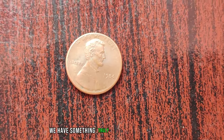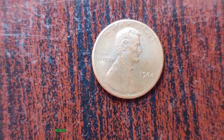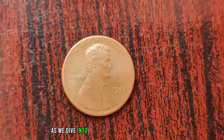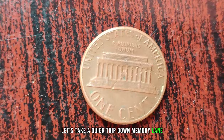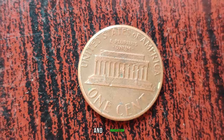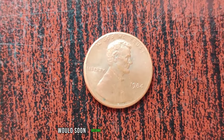We have something truly special to share with you: the 1984 Lincoln penny. You might think it's just another penny, but this little coin could be worth big money. The 1984 Lincoln penny was minted during a time of change and innovation — a year filled with historical events. Little did anyone know, this humble penny would soon become a sought-after treasure.